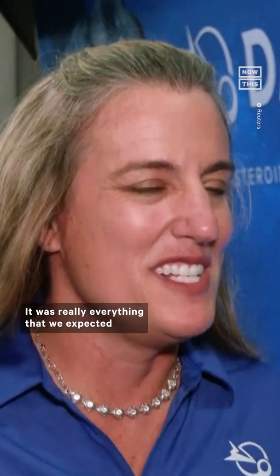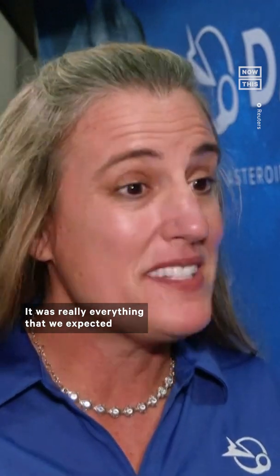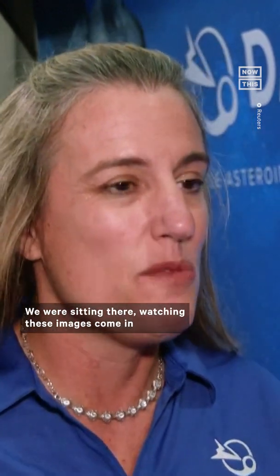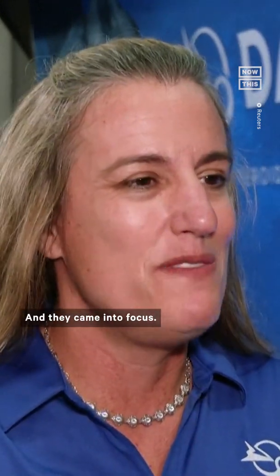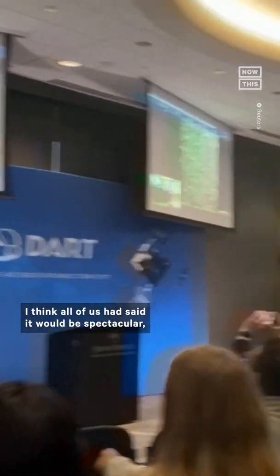The test went spectacularly. It was really everything that we expected and, honestly, even more. We were sitting there watching these images come in as we got closer and closer to Dimorphos, saw those surface features, and they came into focus. I think all of us had said it would be spectacular, and it was.